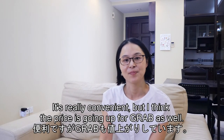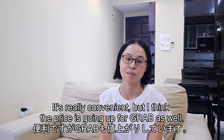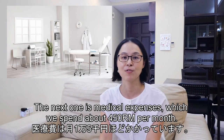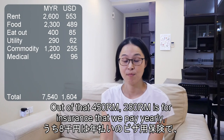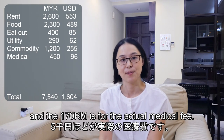For transportation, I don't drive — I only use Grab, and that costs around 300 ringgit per month. It's really convenient, but I think the prices are going up. The next category is medical expenses, which is about 450 ringgit per month. Of that, 280 is for insurance that we pay yearly, and 170 is for actual medical fees.